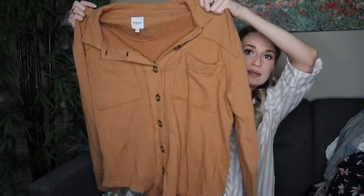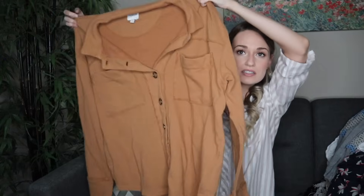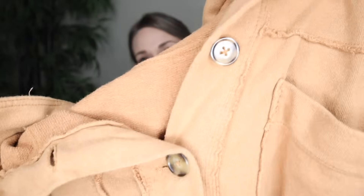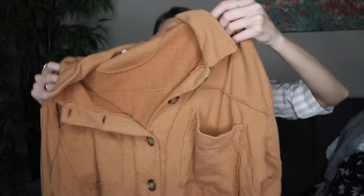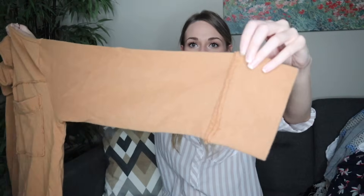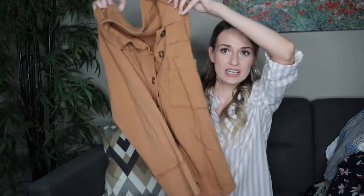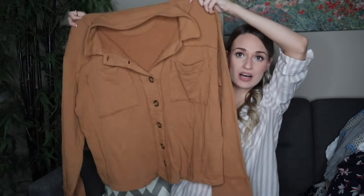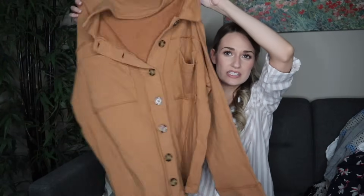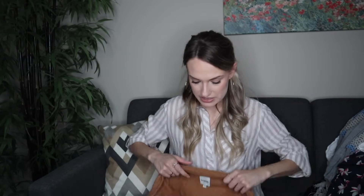Kinsey Jeans in a size large — a brown shacket, button-down with distressed edges and tortoiseshell buttons. Pretty much every aspect of this is trendy, marketable, and desirable. Very comfy piece to just throw on. The quality feels pretty good even though it's just Kinsey Jeans — I think this brand is sold at Macy's, probably retailed around $70. I'll list it at around $35, 100% cotton.